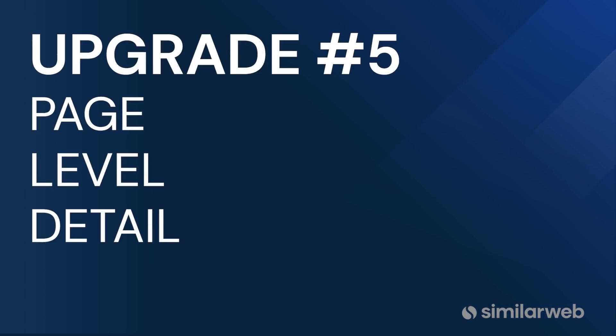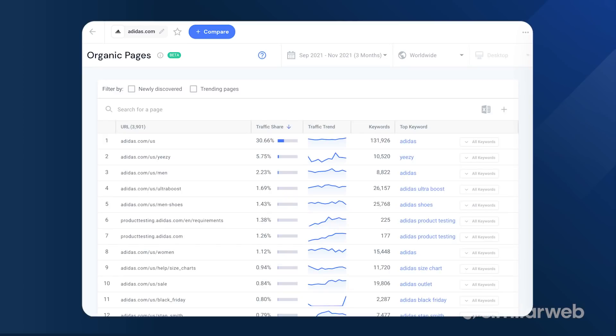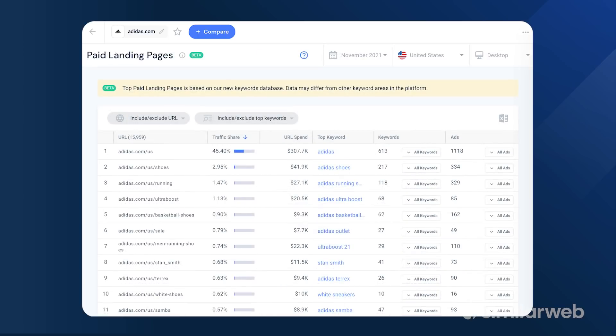Upgrade number five: another critical piece of understanding any website is to uncover what its most popular organic and paid landing pages are. SimilarWeb provides tools to do just that, complete with traffic share and other critical metrics. Alexa offers just a 1 to 100 score of a website or subdomain — nothing at the page level.